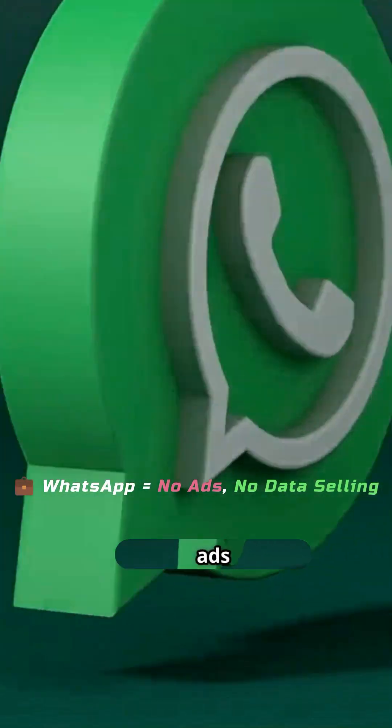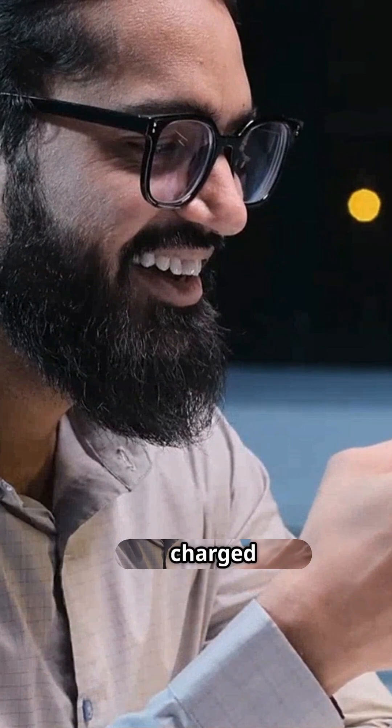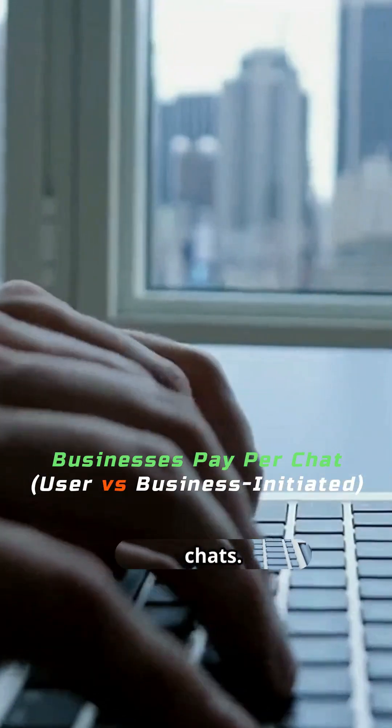WhatsApp doesn't show you ads or sell your data. Instead, its main source of income is WhatsApp Business. Businesses are charged for each conversation they have with customers. There are two pricing models: user-initiated and business-initiated chats.